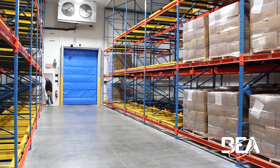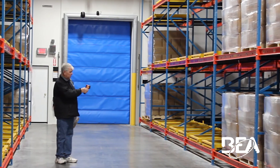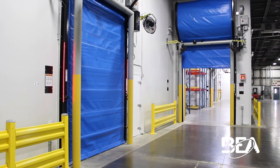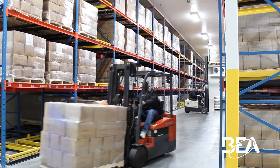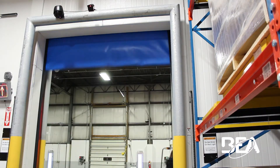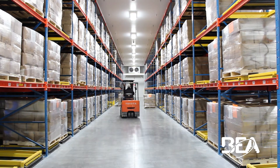One of the biggest challenges of operating cold storage facilities is managing your energy costs and understanding how false detections of high-speed doors impact your daily operations. Doors that are prone to false detections or that remain open for extended periods of time can severely impact a facility's energy efficiency.